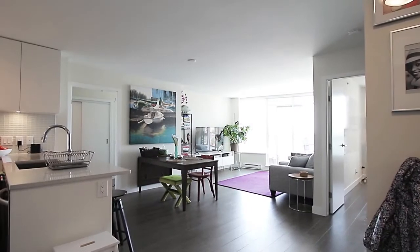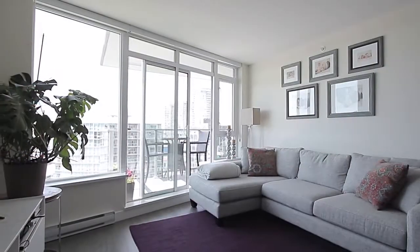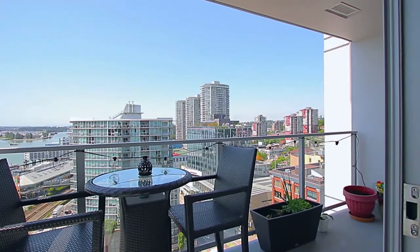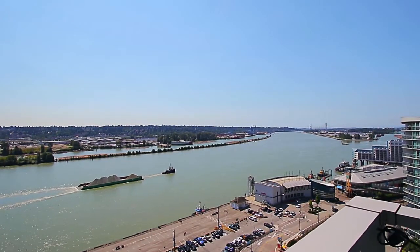The open concept continues into the living room. Take in an evening movie while relaxing on the sofa. Off of the living room is a sliding door out to the balcony, for entertaining or simply enjoying a glass of wine while taking in the spectacular view of the Fraser River and Alex Fraser Bridge.